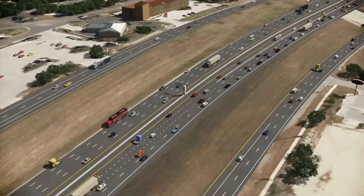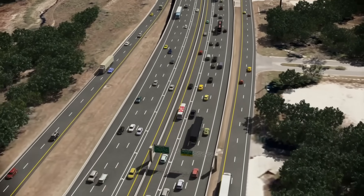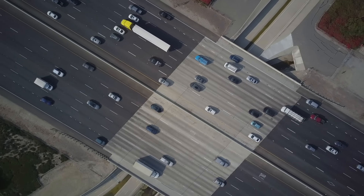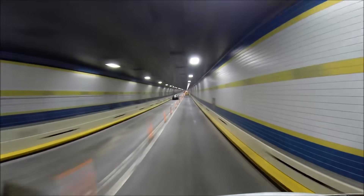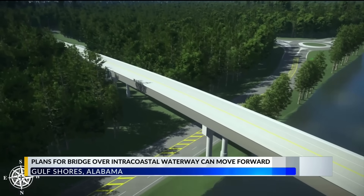Is the I-10 Mobile River Bridge and Bayway a long-overdue fix or just an expensive patch on a crumbling system? Frankly, it's both — but it's also something more. This project reflects the very best and worst of how American infrastructure gets done. It took decades of false starts, collapsed toll plans, and community pushback to reach a compromise that finally stuck. And while the traffic, climate, and economic rationale is clear, the politics are what really turned the tide. This isn't just about building concrete — it's about rebuilding trust. By keeping the old tunnel toll-free, capping costs for commuters, and offering transparent funding, ALDOT has pulled off something rare in megaproject politics: actual consensus.